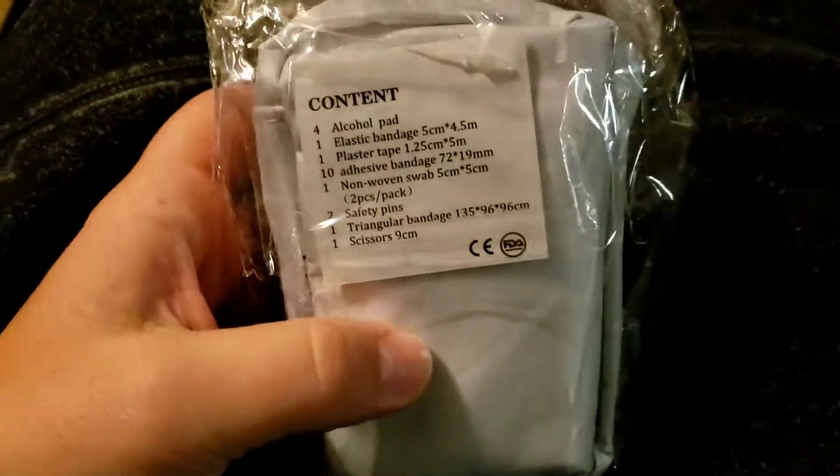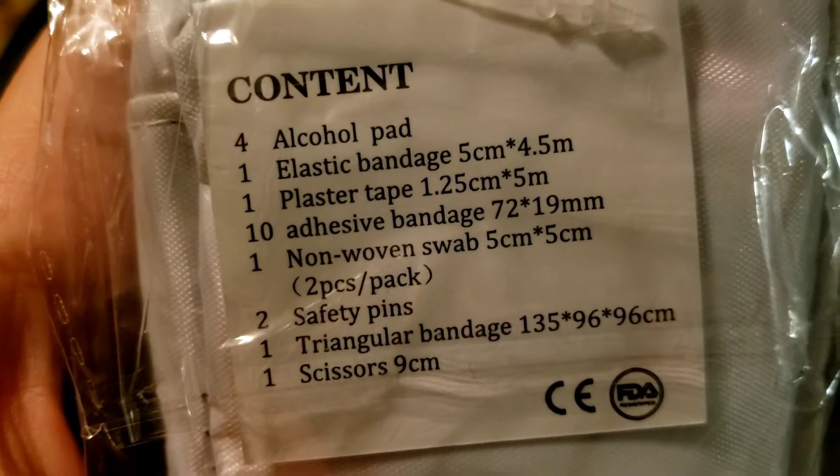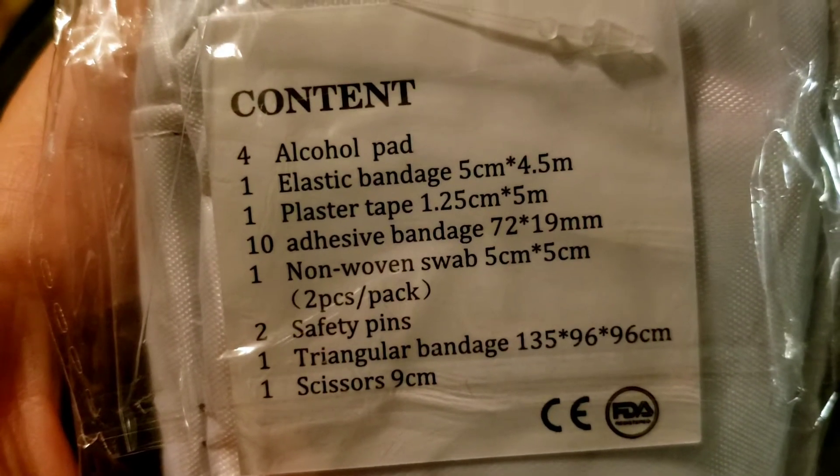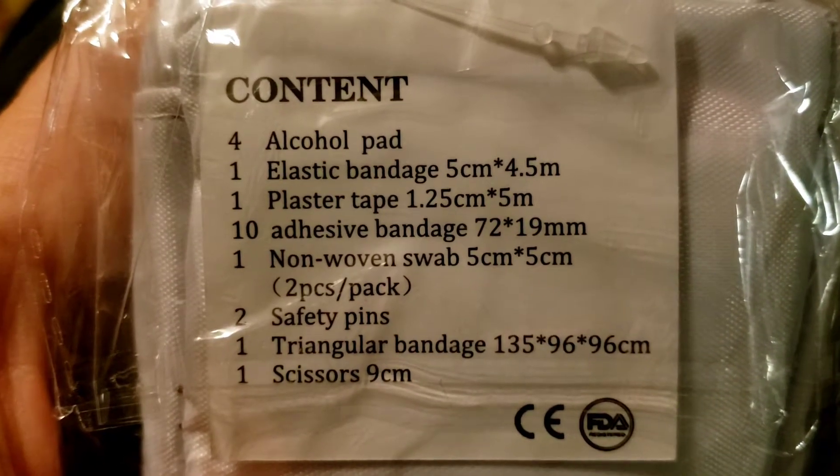I threw this in just to take a look at it — I was curious. Here's what it lists for the contents, so let's crack it open and see what's inside.